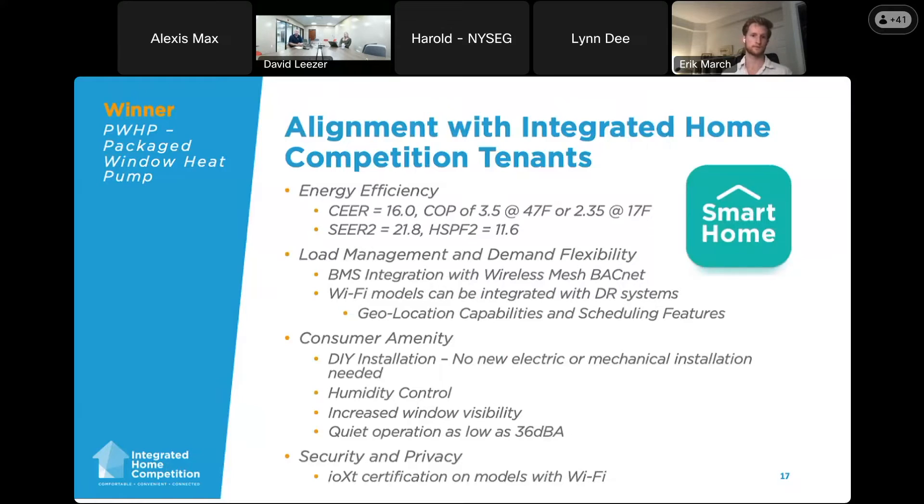From an energy efficiency standpoint with the integrated home competition criteria: the typical window AC efficiency rating is CER (Combined Energy Efficiency Ratio). This unit currently has the highest value at 16. On the heating side, we have a COP of 3.5 at 47°F and 2.35 at 17°F, which was one of the targets from the NYPA spec. We also did CEER2/240V testing: we achieved a CEER2 of 21.8 and an HSPF2 of 11.6, which should translate better for most CE membership compared to the CER rating typical for window ACs.